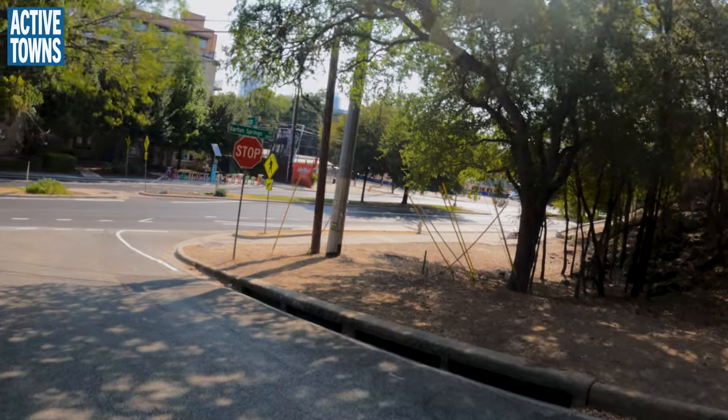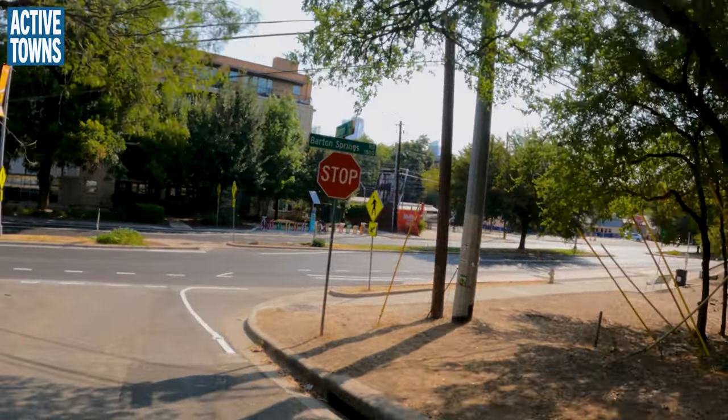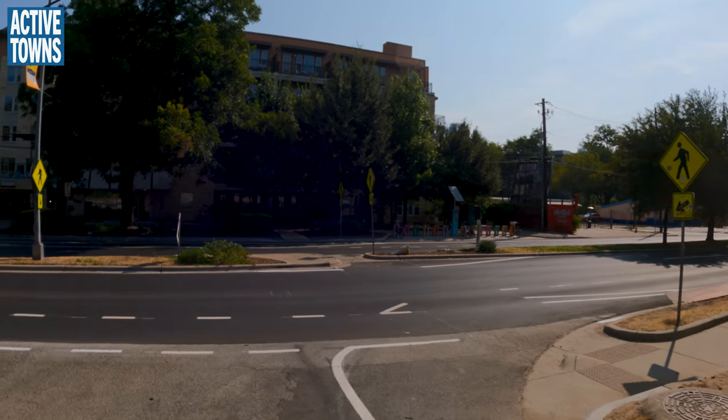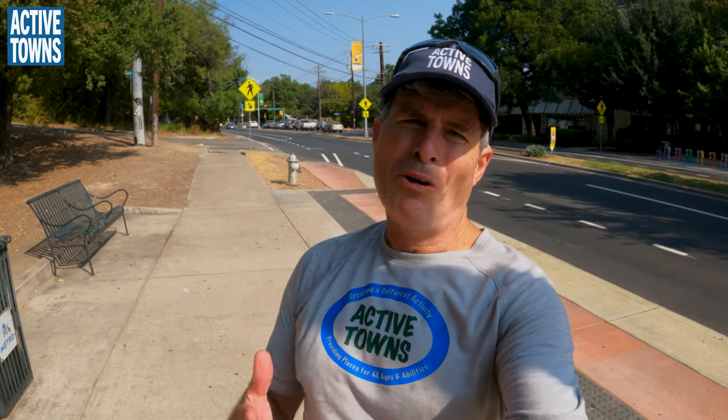Huge improvement — kudos to the Vision Zero team for getting this addressed and taken care of. Well done, folks. We'll have zebra crossings across here very soon.